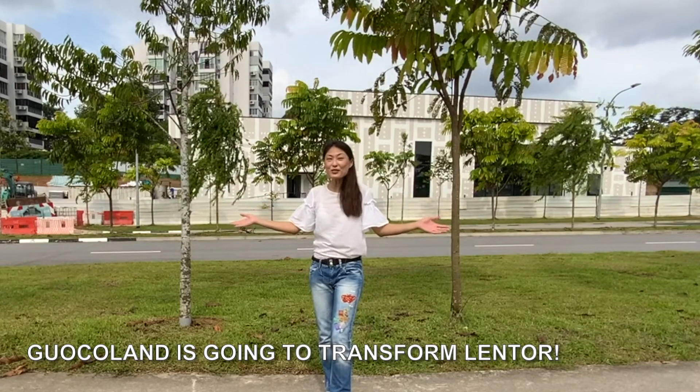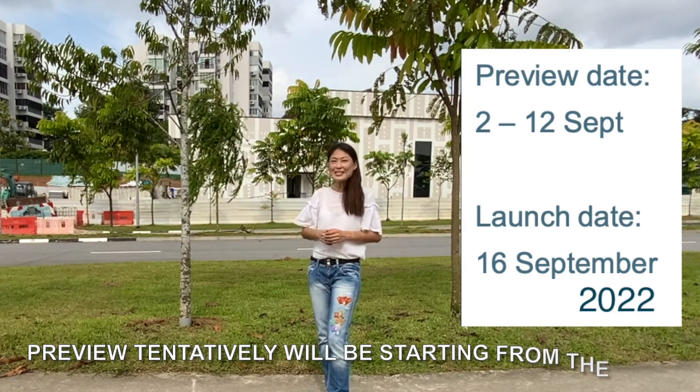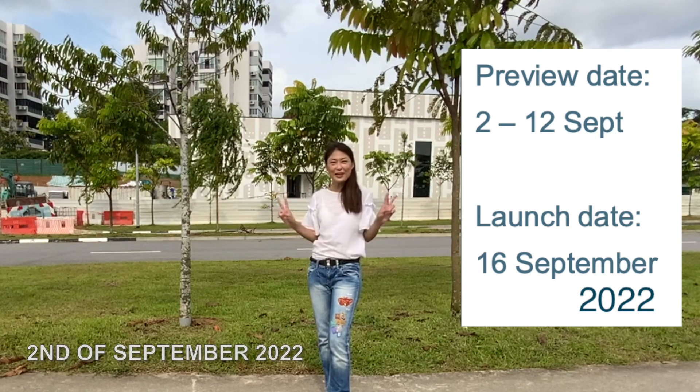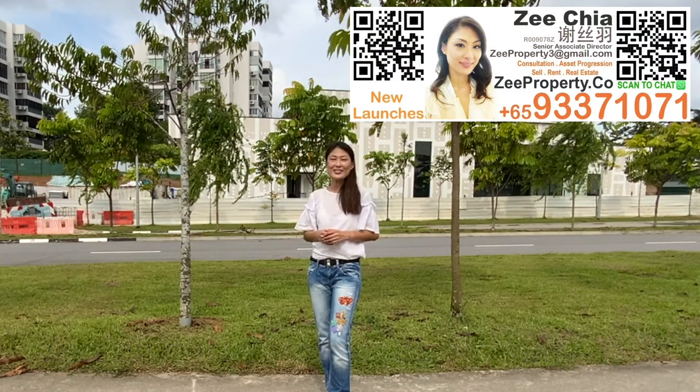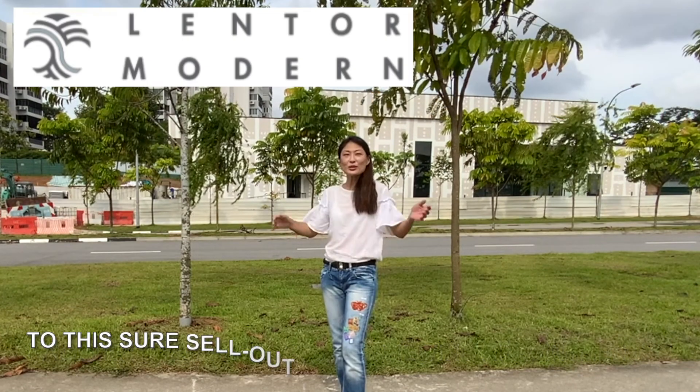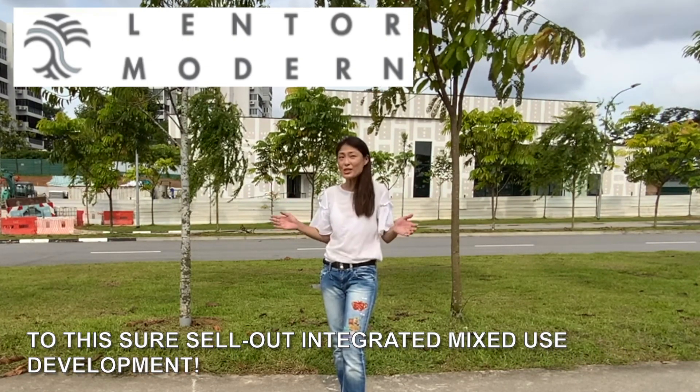GuocoLand is going to transform Lantau. Preview tentatively will be starting from the 2nd of September 2022. I can't wait to show you this exciting new launch — call us to RSVP a viewing appointment to this show-stopping integrated mixed-use development.